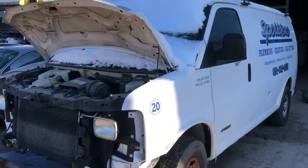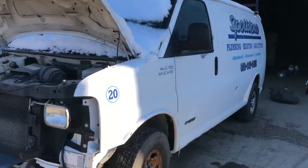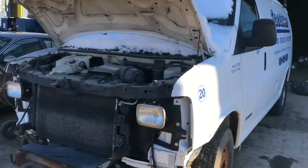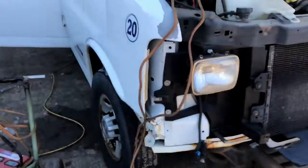2005 Chevy 2500 van, 4.8 liter, runs good. Looks like it's got a decent front door. Fender is rough. It's got a good hood. Radiator support.